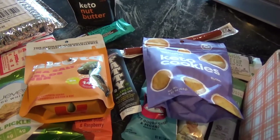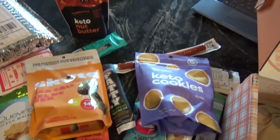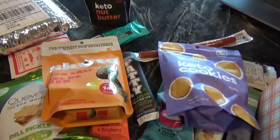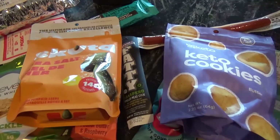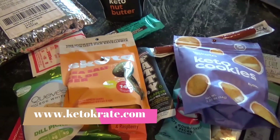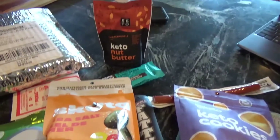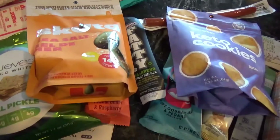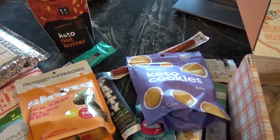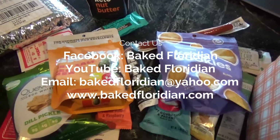We love you guys at KetoCrate, and for that we thank you for all you do helping us have as many good snacks as possible. If you'd like to try them yourself, the website is www.ketocrate.com. We hope that you like it as much as we do. So keep eating keto and have a great day, folks. If you have any questions or want to contact me, you can reach me at bakedfloridian@yahoo.com. Have a great day.